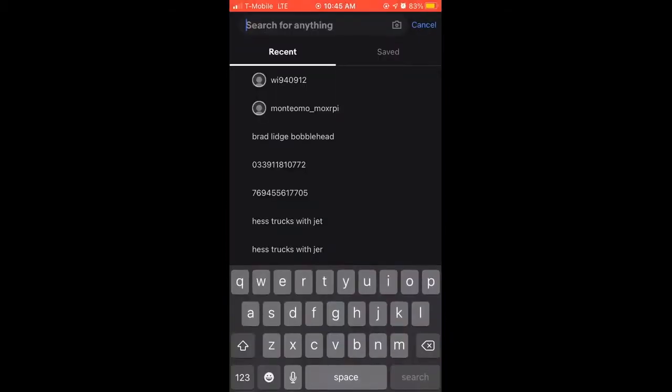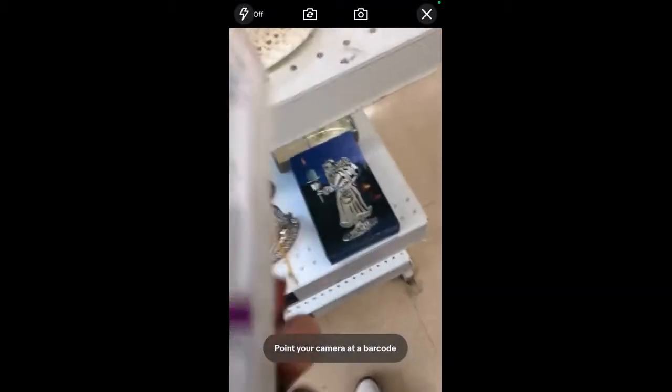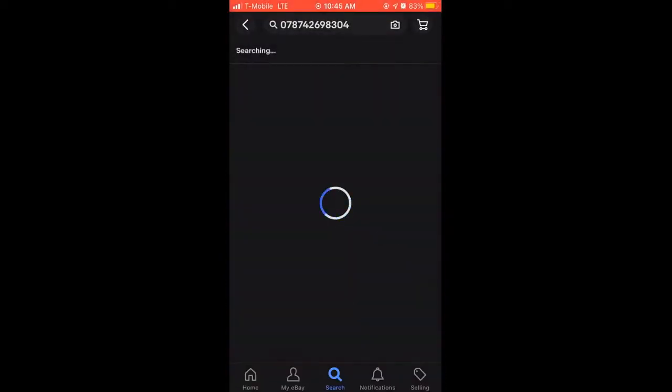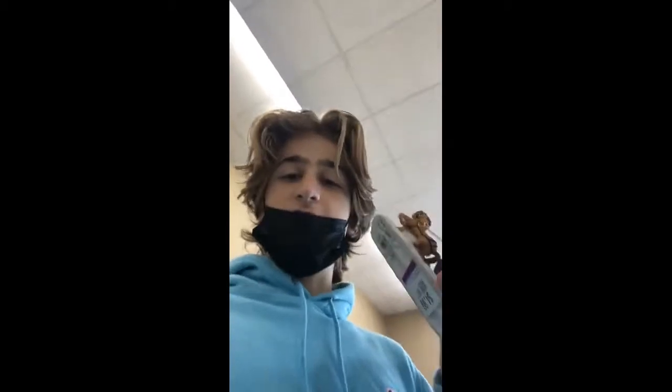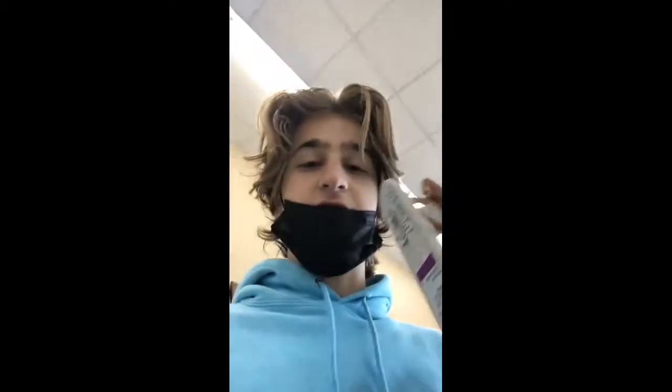Alright, I found this Christmas item. I'm going to check it out and see what it's listed as, and since Christmas is right around the corner, I expect this to sell. I scanned it on eBay — nothing's listed. So I'll just keep on looking.